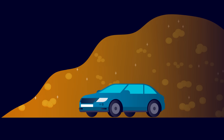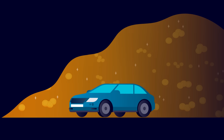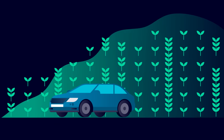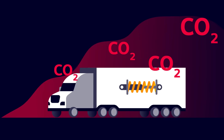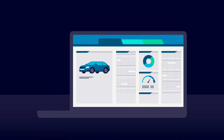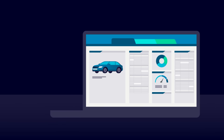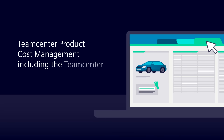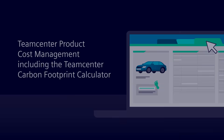Enter a new level of transparency in cost and carbon footprint calculation, during new product development and continuous improvement, in supplier cost and carbon footprint calculation, and in comprehensive quotation calculation. Say farewell to guesswork. Embrace methodical cost and carbon footprint assessment with Teamcenter product cost management, including the Teamcenter carbon footprint calculator.